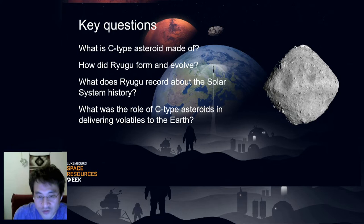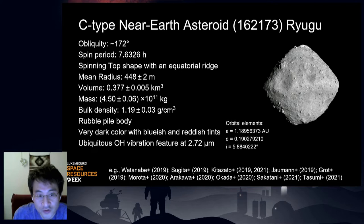The spacecraft launched in December 2014 and explored Ryugu from June 2018 to November 2019. This slide summarizes the physical properties of Ryugu. This about one-kilometer-size asteroid has a spinning top shape with an equatorial ridge. Its bulk density is 1.19 grams per cubic centimeter, which is lower than that of typical meteorite samples. This low bulk density and the presence of many surface boulders suggest that Ryugu is a rubble pile body, and its surface is very dark with ubiquitous OH hydroxyl vibration features found at 2.72 microns.